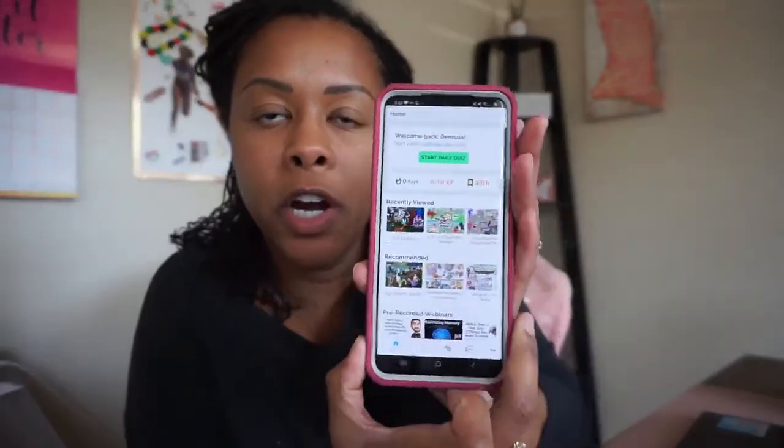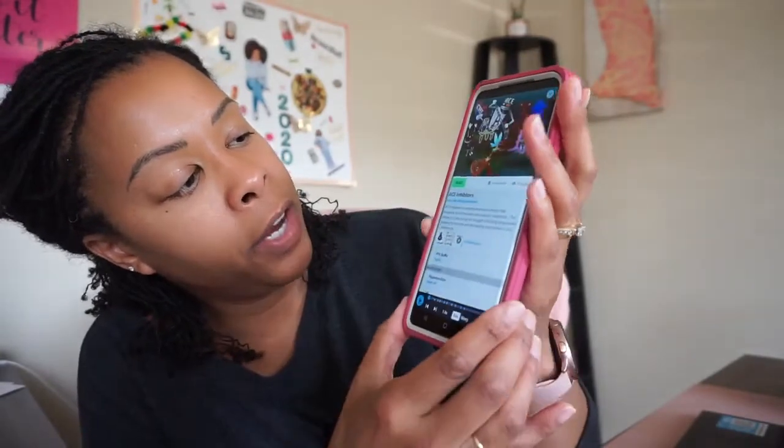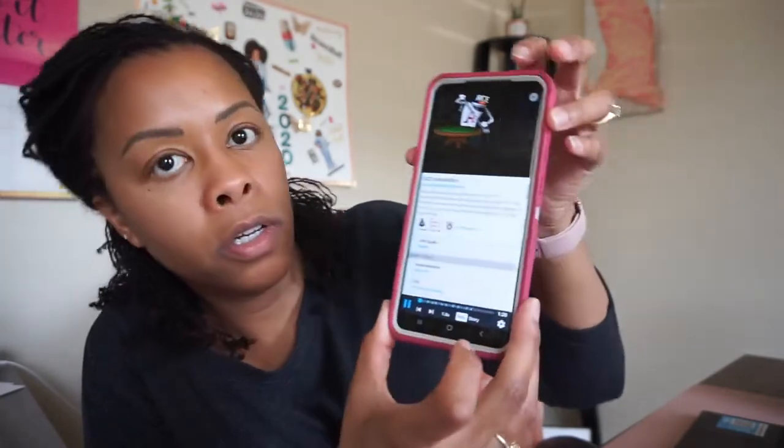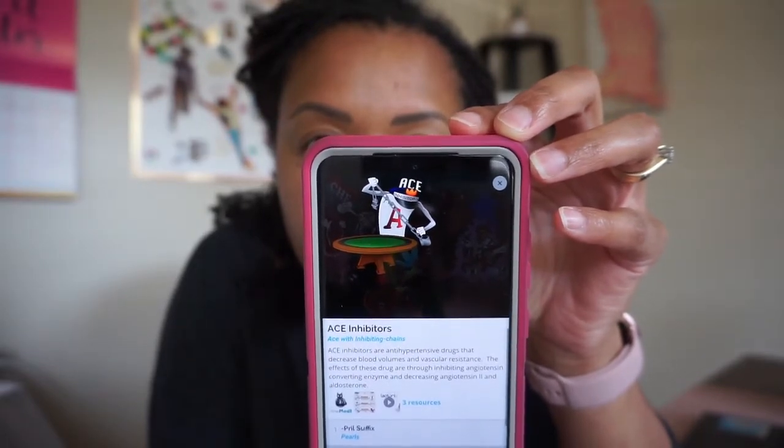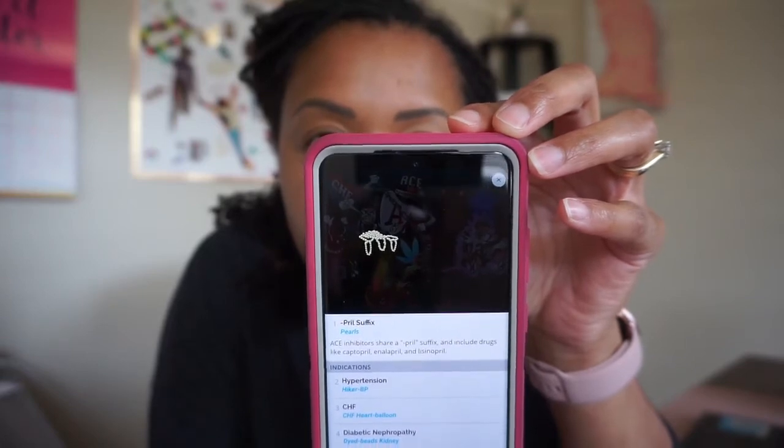Another reason I wanted to go for those apps is because I was told they're very visual. When I went through the Picmonic app, it is very visual — it's like cartoons. For ACE inhibitors, you can play a video. It says: 'ACE inhibitors are characterized by the ACE with inhibiting chains and are anti-hypertensive drugs used to treat hypertension by inhibiting angiotensin converting enzyme. These drugs share a -pril suffix depicted by pearls and include drugs like captopril. Their main indication is hypertension.' Something like that on my phone is perfect to study at work or sitting in my car.